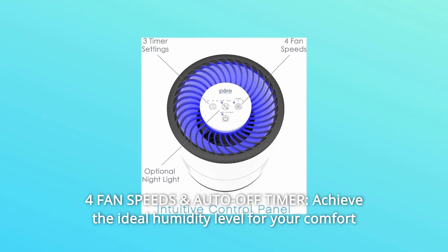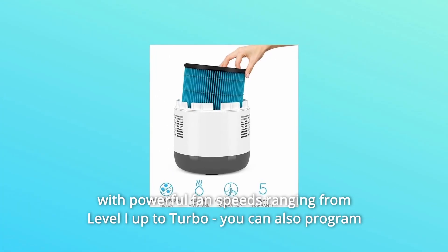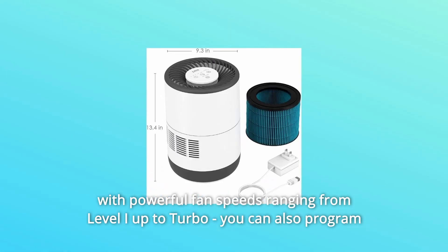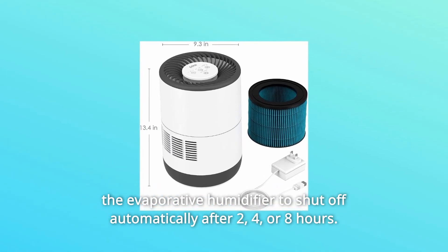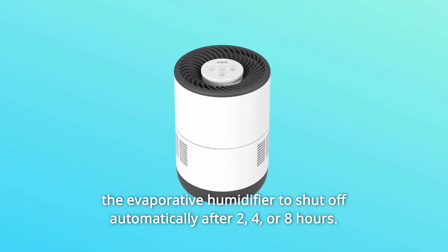Number 1: 4 Fan Speeds and Auto-Off Timer. Achieve the ideal humidity level for your comfort with powerful fan speeds ranging from level I up to turbo. You can also program the evaporative humidifier to shut off automatically after 2, 4, or 8 hours.